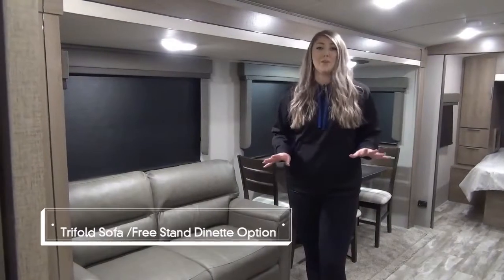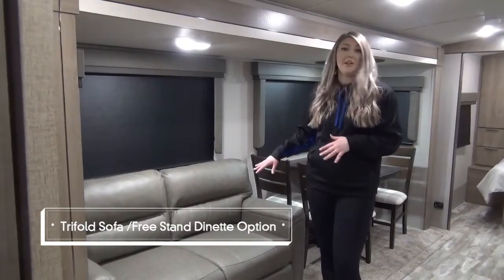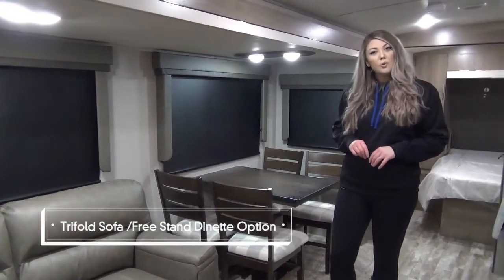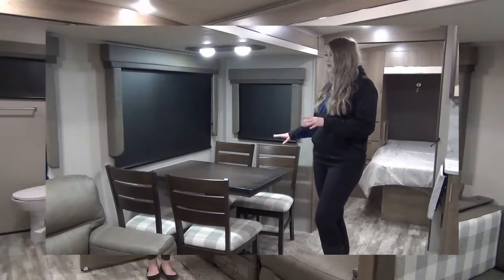The best part is you don't even need to swivel the TV because your tri-fold sofa with the hide-a-bed is directly across from it. You're also going to see that you have windows throughout with black-out blinds, and you've also got your freestanding table and chairs, so lots of room for you to move around.